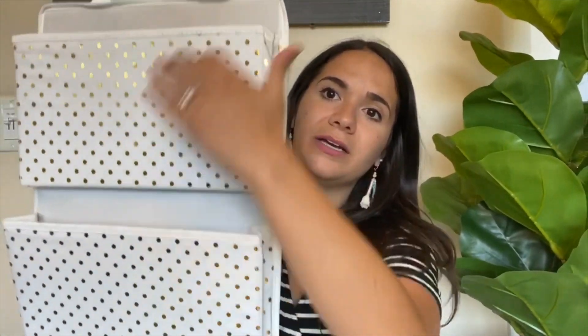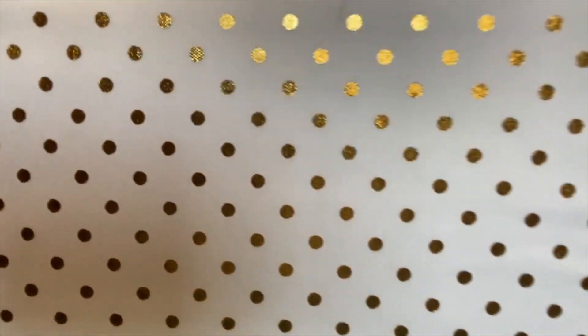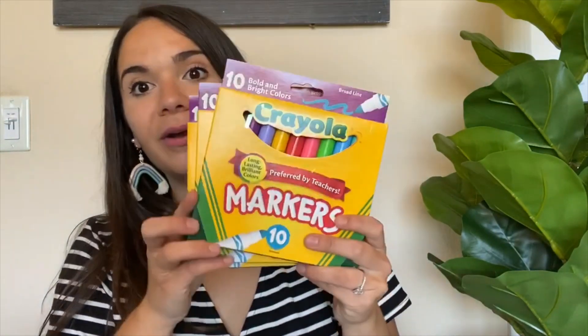I also got this beautiful divider — I love it. It fits paper, notebooks, all that good stuff. I have one behind my desk but it's bright and colorful, so I thought this one would really go with the theme. It was only $7.99 and it was in the kids section — it has little gold polka dots. I also got a wooden frame for about $4 to replace one that's falling apart — I liked that it's sturdy. And I got some bright sticky notes, always needed, plus markers for 99 cents each, so I got three packs.